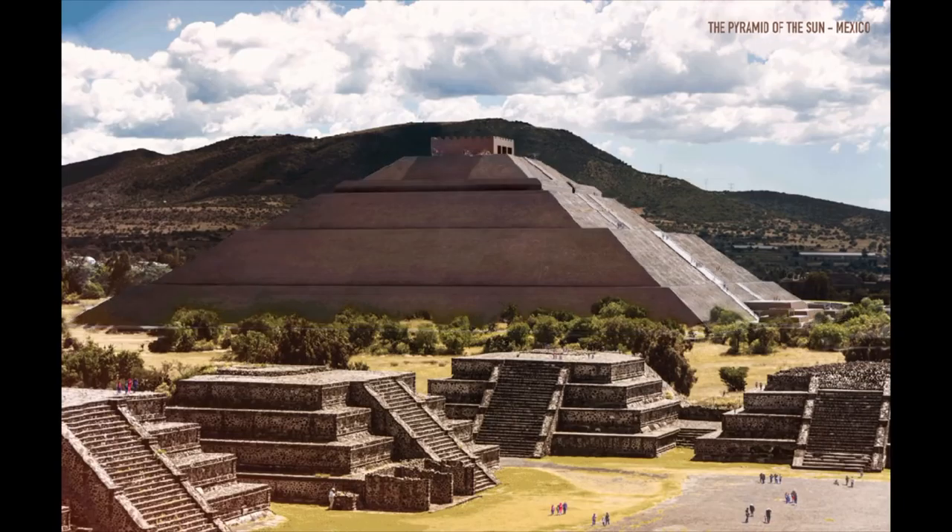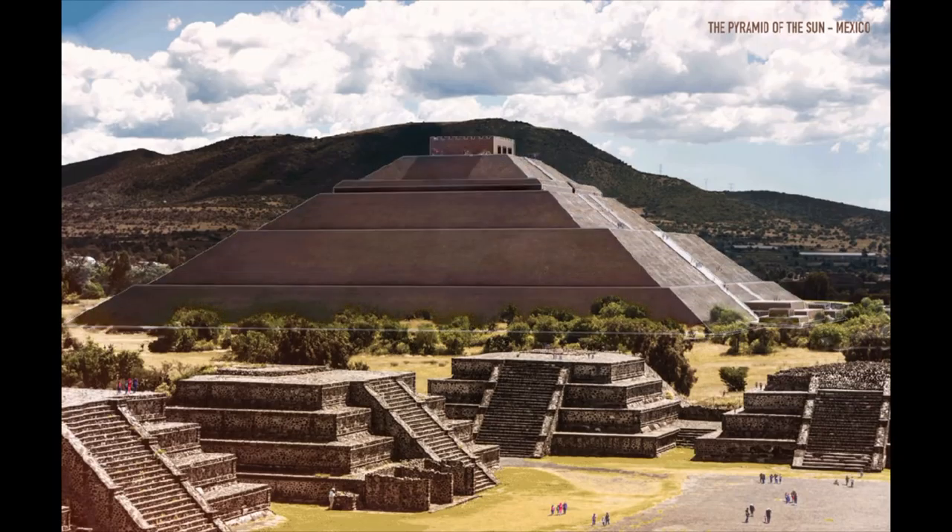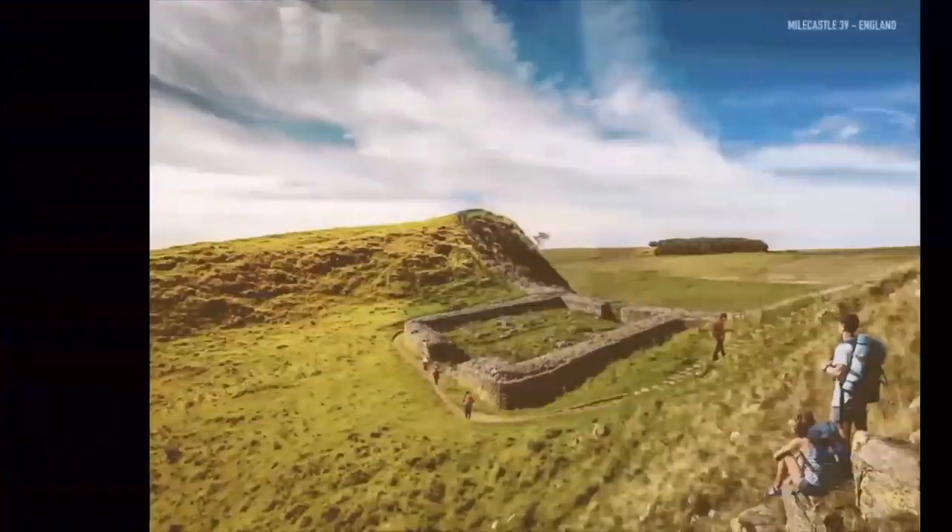The Parthenon, Athens, Greece, 432 BC. Luxor Temple, Luxor, Egypt, 1380 BC.